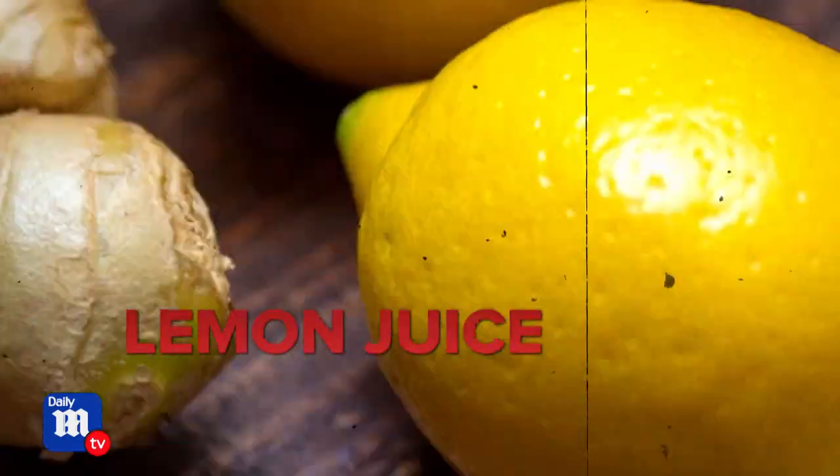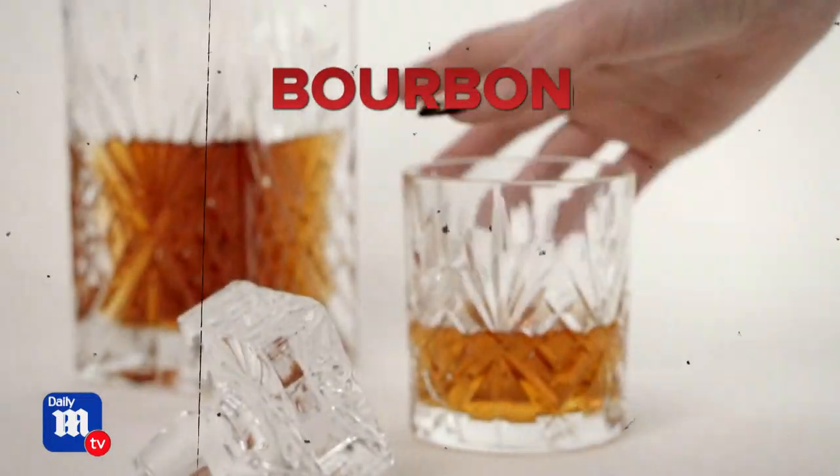That is the best autumnal drink you will have this fall. It wouldn't be a Martha and Alicia interview unless we talked about cocktails. Martha showed me how to make her fall twist on a whiskey sour — a bourbon cider. You'll need apple cider, fresh ginger, lemon juice, and of course bourbon.